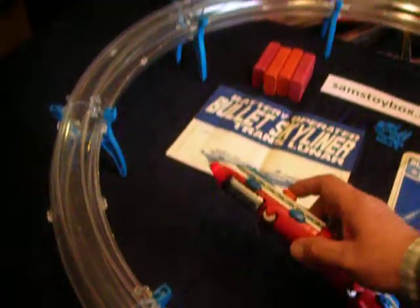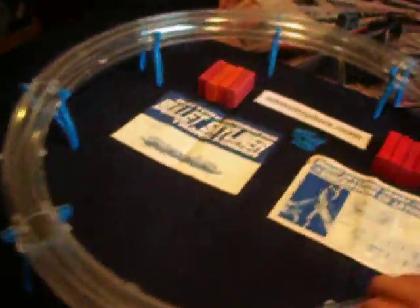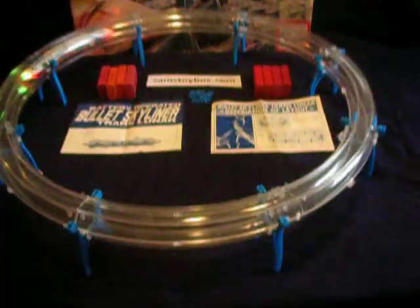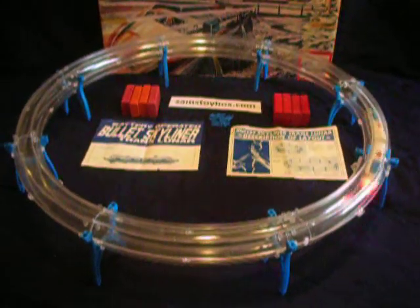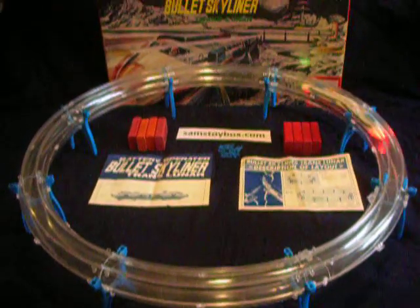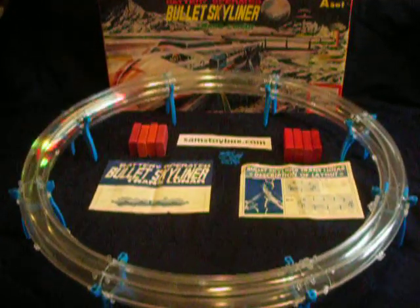Basically a two-piece train. Mine's missing one of the battery covers but it still manages to make its way around the track. You can see this and other cool toys by visiting samstoybox.com.